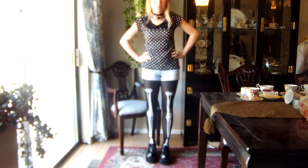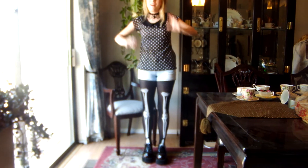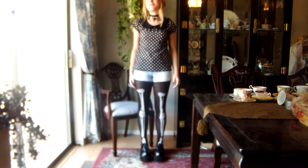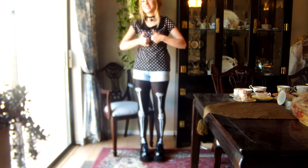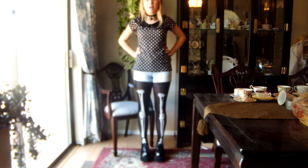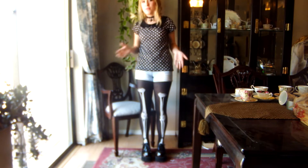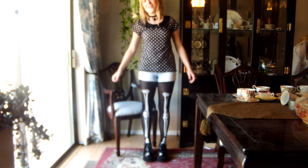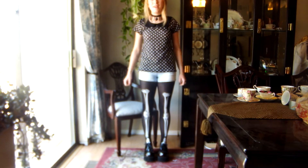Hey! Today I'm going to be doing an outfit of the day. I tried to record this earlier and then the whole entire thing was out of focus, so hopefully this is focused. I just kind of threw an outfit together because I'm not doing anything — I'm kind of bored sitting at home.